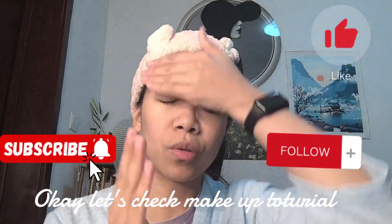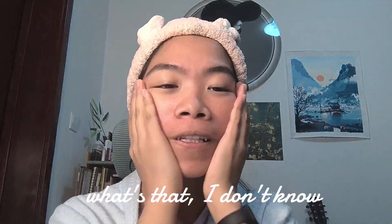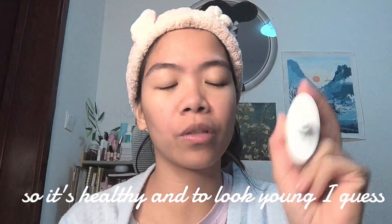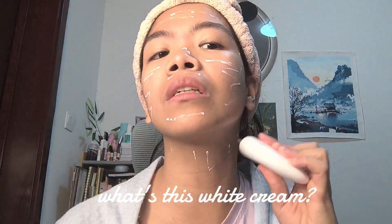Okay, let's check the makeup tutorial. There was a pink bottle — what's that? I don't know, maybe some vitamins for skin. Oh no, this is vitamins for skin, so it's healthy and young I guess.